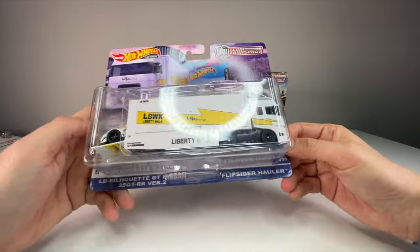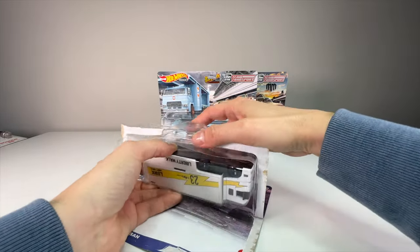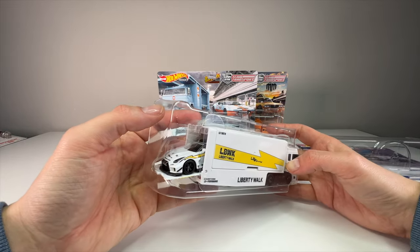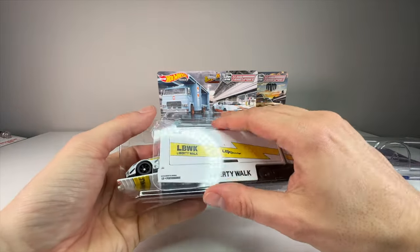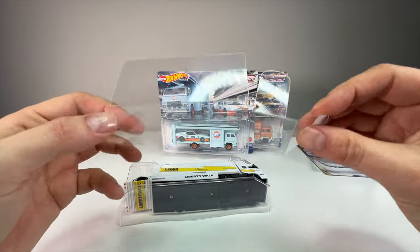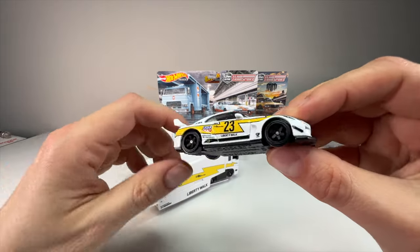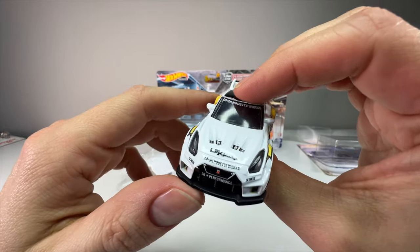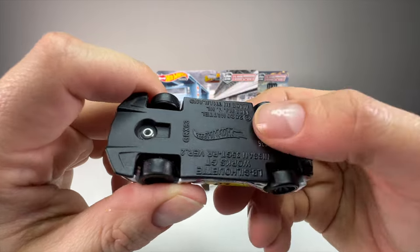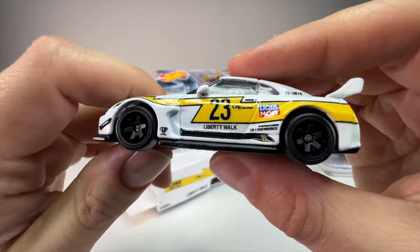We'll open the Flip Side Hauler first. I hate to ruin that nice card art, but I don't put these back in the package — I like to enjoy them out. Cool thing about this one: they added a little plastic shield that fits nicely over the car. That's probably the biggest plastic shield protector I've seen in the Hot Wheels line since the 100 Hot Wheels. I believe this is the first time we're getting this casting in a premium version — it came out around 2020 or 2021 in the main line, but this is cool to get the metal chassis version.